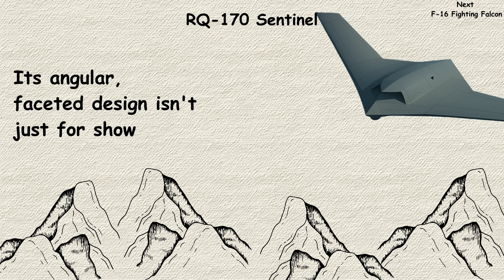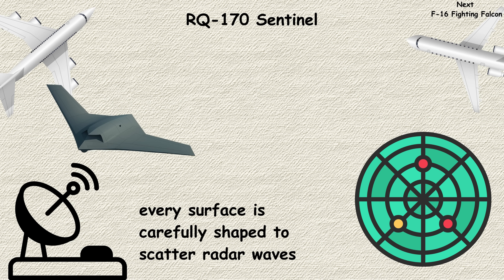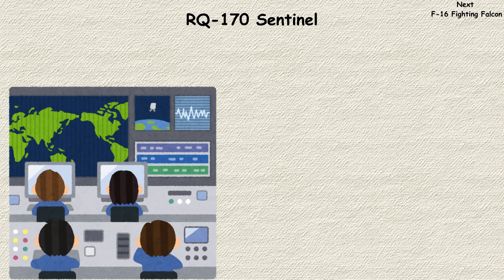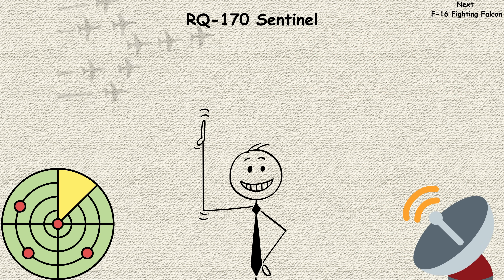Its angular, faceted design isn't just for show — every surface is carefully shaped to scatter radar waves. While details remain classified, this ghost-like aircraft has reportedly flown missions over some of the world's most heavily defended airspace, gathering intelligence while remaining virtually invisible.